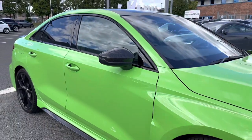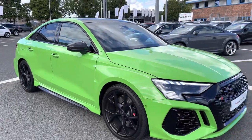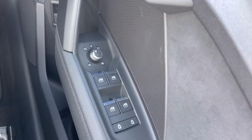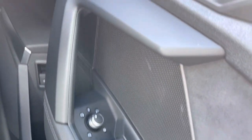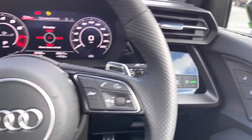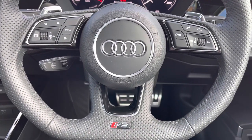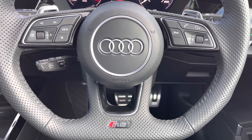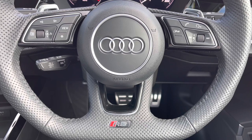That concludes the 360 tour. Moving in-depth on the interior features: in the driver's seat you have full electric windows, electrically adjustable and heated door mirrors, central locking, and all your lighting controls. On the leather multifunctional flat-bottom steering wheel, the left side has display controls, the right has Bluetooth and audio, as well as the RS mode button.